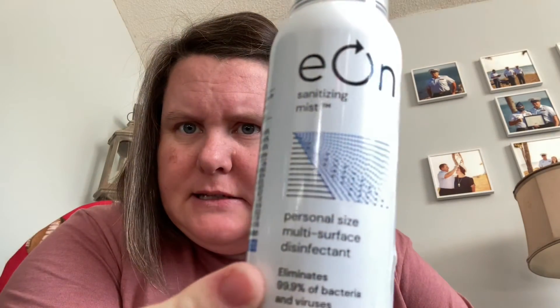I also got this stuff called Eon Sanitizing Mist — personal size multi-surface disinfectant. It's like a mini Lysol. I got this from Walmart, I believe. In case you need to spray down something. I also have a pack of tissues in case you sneeze.